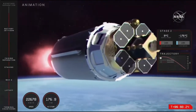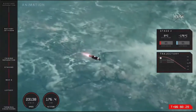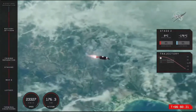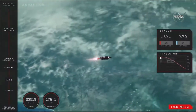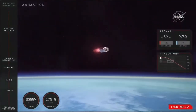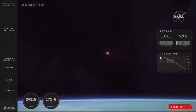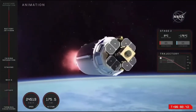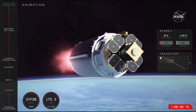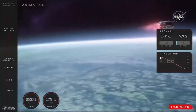Entering burnout detect mode. A quick check on speed and altitude: we are traveling at more than 23,000 kilometers an hour, and the altitude is at 175 kilometers. What goes up must come down, and we will lower ourselves into that 165-kilometer parking orbit very soon.